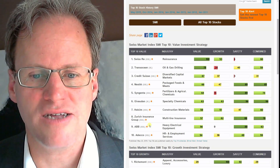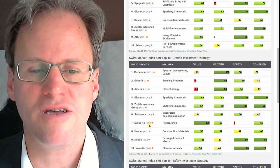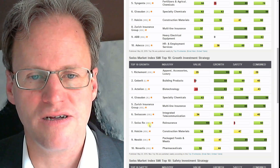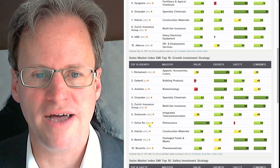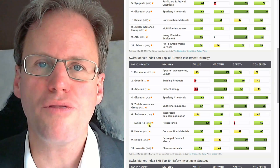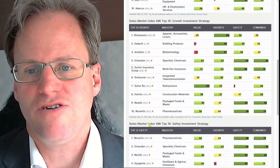Let's look at the growth investment strategy. Here we have Richemont, who is growing strongly, and Geberit, which does a lot of household appliances, and Roche technology. Growth is not something that I use as a big indicator because we never know.